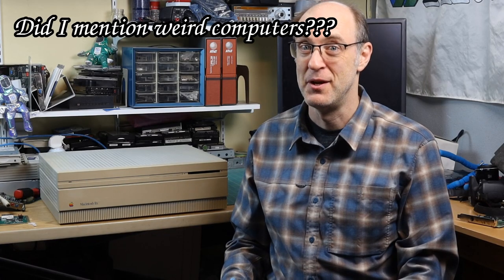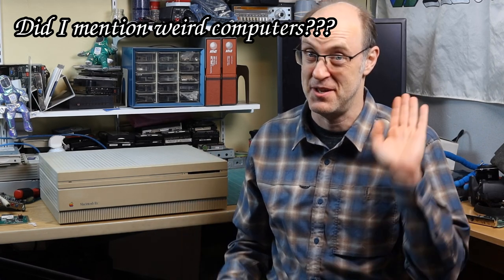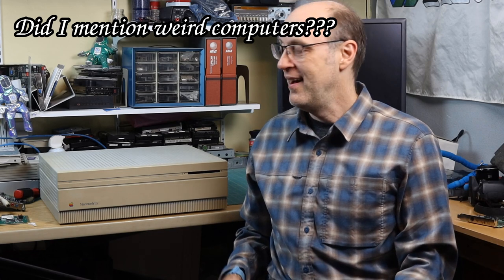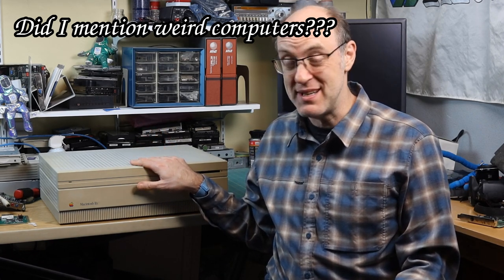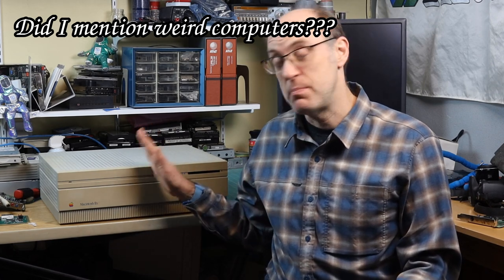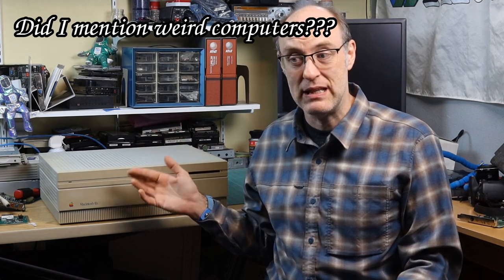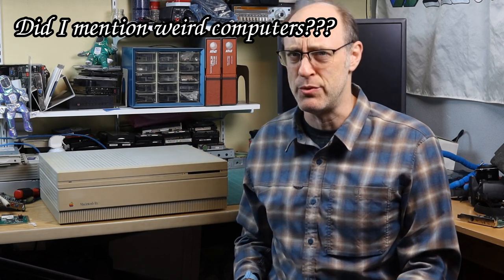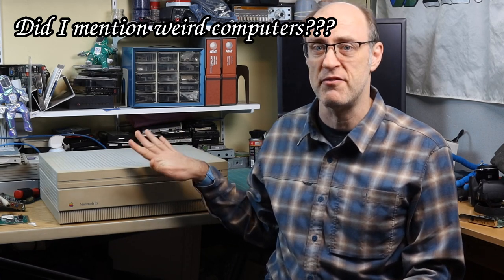Did I mention weird computers? No jokes or nonsense this year for March and Tosh — I promise. I've had this Mac 2FX for basically a year, so I figure it's about time I got around to fixing it. This particular system has some features that I think are unique to this particular model of Mac.